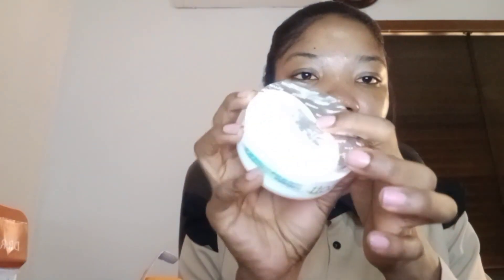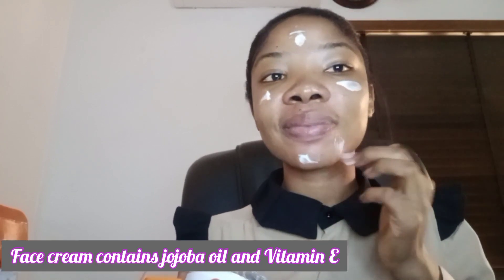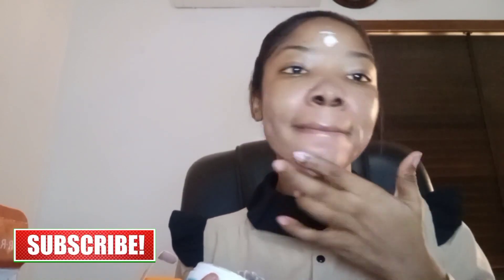Now I have this face cream that I'm super excited about — I can't wait to make a review on it. I'll go ahead and apply it on my face. It contains jojoba oil and vitamin E. I've been looking for a face cream this good and I finally got one. It absorbs so easily on the face and gives such a beautiful glow — anything to do with glowing is a go-to for me.